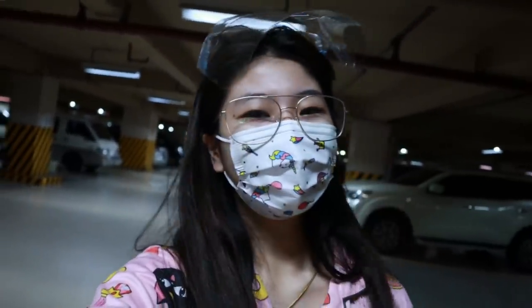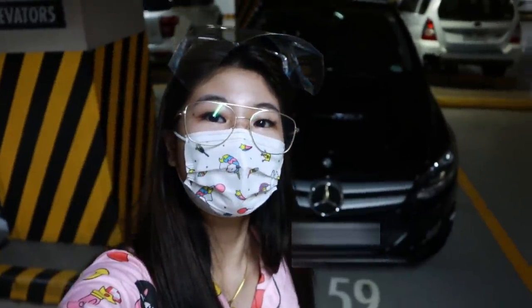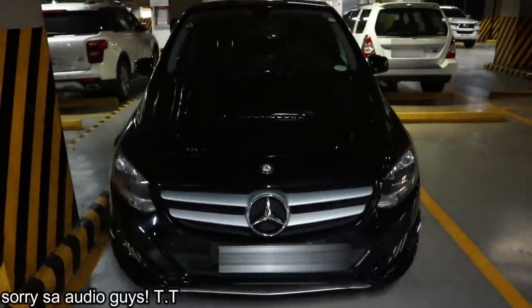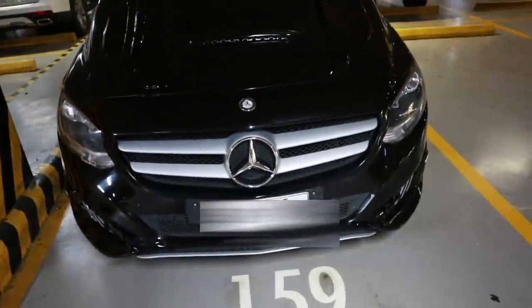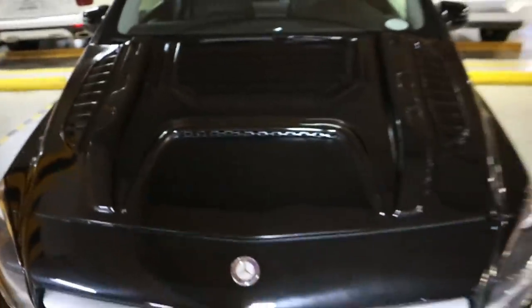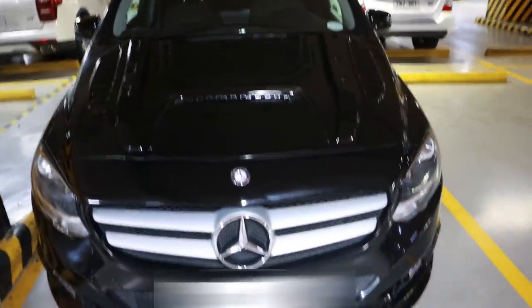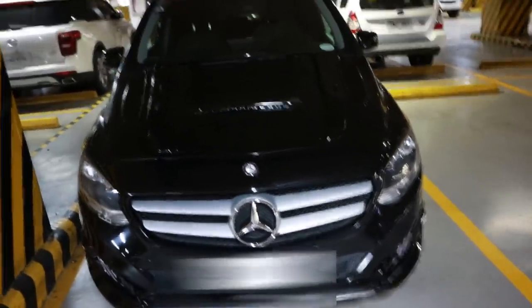So, ayun guys, nandito na kami. Yan yung sasakyan — this is the B180 Mercedes-Benz. Pinacustomize lang namin, nilagyan lang namin ng ganyan. It turns out hindi pala bagay, so papapalit ulit namin yan ng parang plain lang, para mas klase siya tingnan. Pasok tayo sa loob.